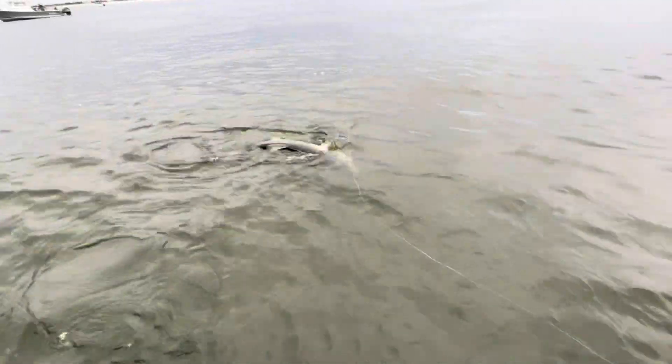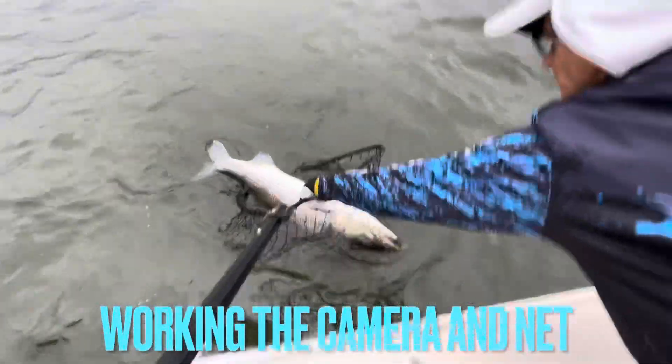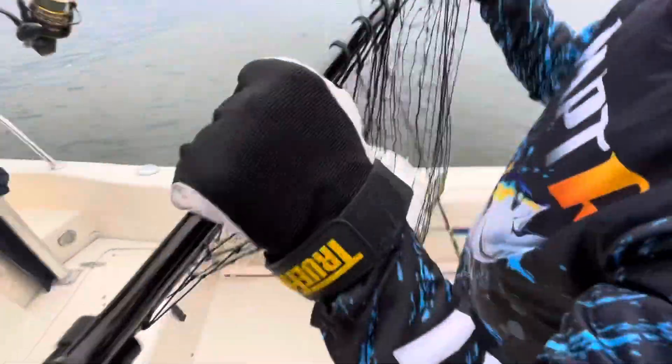Look at the size of that fish — it's a beauty! Holy cow — get him in there. We need the net — hang on, hang on. Oh my gosh, holy cow Greg! Sorry for the camera work. He's in, he's safe. There she is.